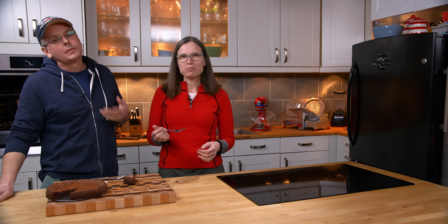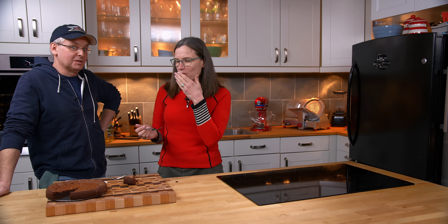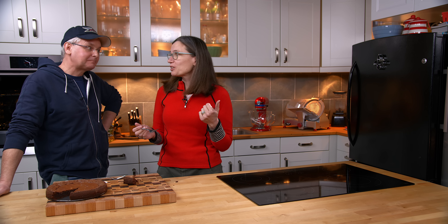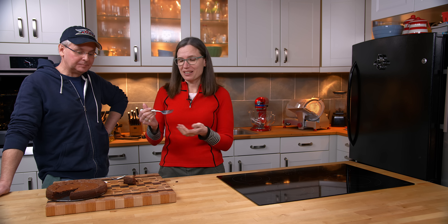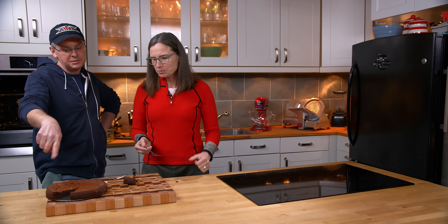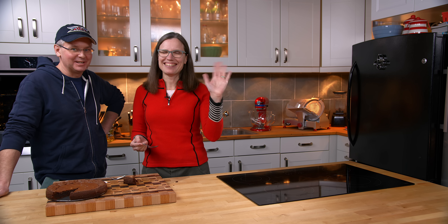As much as I downplayed it at the beginning because it's just a brownie, it's probably one of the best brownies I've ever had. It is really good. It is really good — this is a keeper, this is a winner. And if you don't want to feel special, just do it in a square pan. Thanks for stopping by, see you again soon.